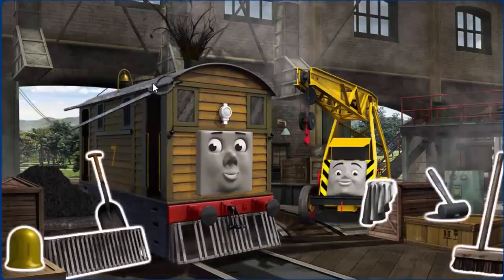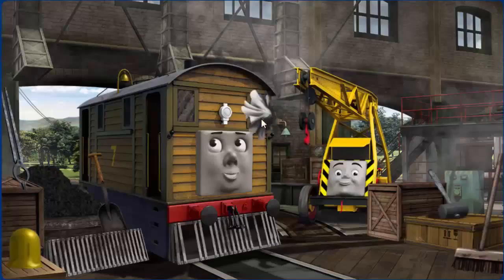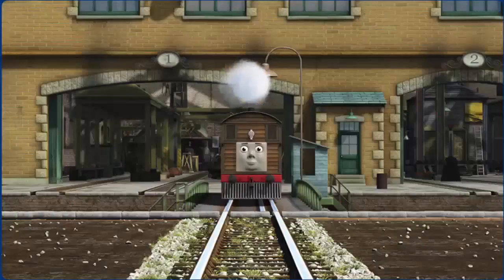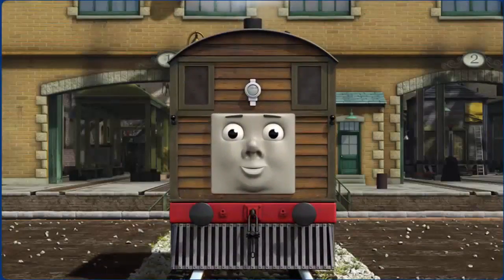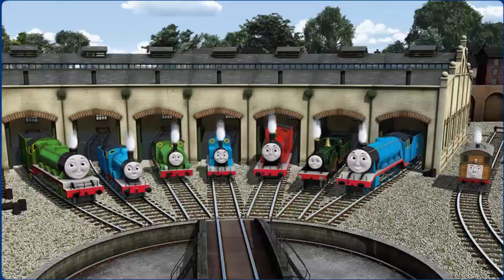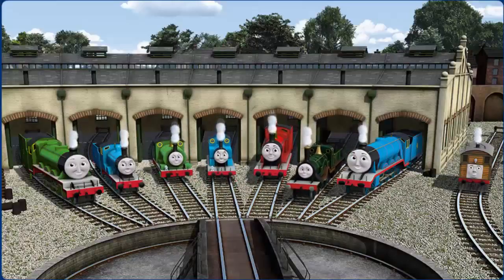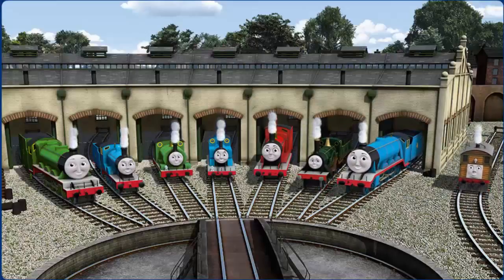Toby's windows are dirty and his cowcatcher is broken. Great job! But there's still more to do. That's right! Toby is ready to get back to work. You helped repair Henry and Edward and Percy and Thomas and James and Emily and Gordon and Toby. You did a great job!